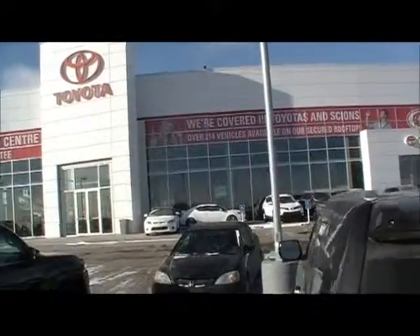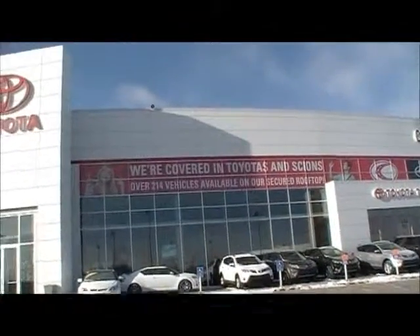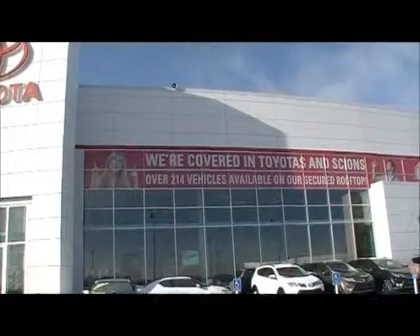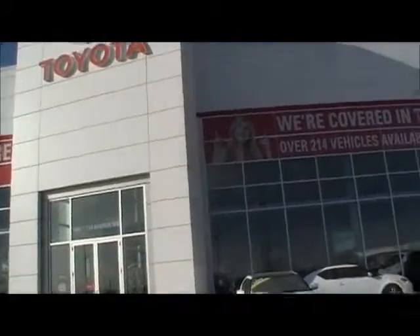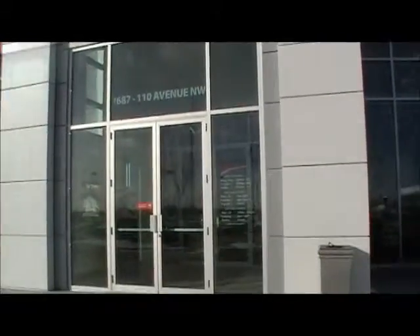Just a little fun fact here — it was actually less expensive for them to build this entire building, steel and cement frame, to hold 214 vehicles on the roof, than it was to buy another lot out here. That just kind of shows you the crazy prices of these lots around here.